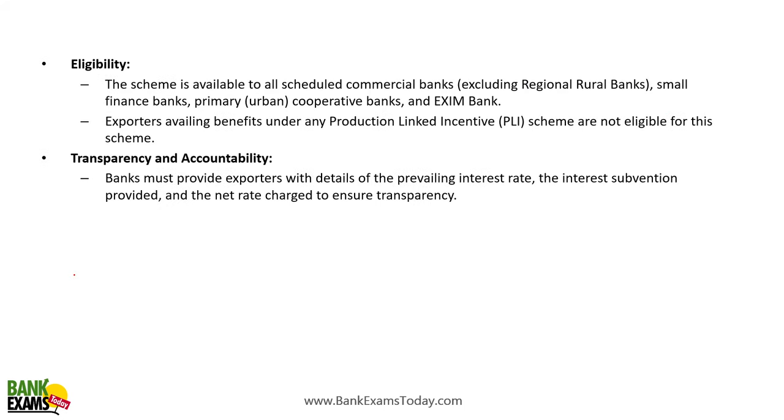Regarding eligibility, the scheme is available to all scheduled commercial banks, small finance banks, urban cooperative banks, and EXIM Bank. If a firm or company is already taking benefit from the Production Linked Incentive (PLI) scheme, then the benefit of the Interest Equalization Scheme is not available to them. Banks must also provide exporters with transparent details of prevailing interest rates and the interest subvention.